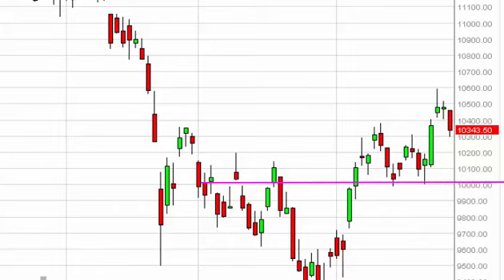Most stock markets around the world look pretty healthy at the moment. The IBEX shouldn't be any different, so we are bullish of course.